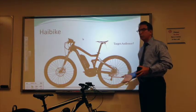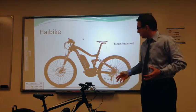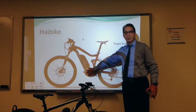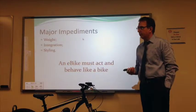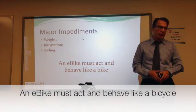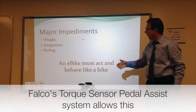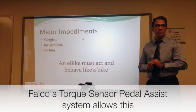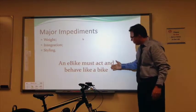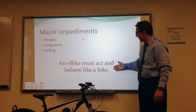Is it close to a bicycle? It is getting there, but it is still quite a compromise. It is still not close to a bicycle. The weight is a big issue. Integration into the bicycle is a big issue. Styling is a big issue. All of these contribute to our core philosophy: an e-bike must act and behave like a bike.